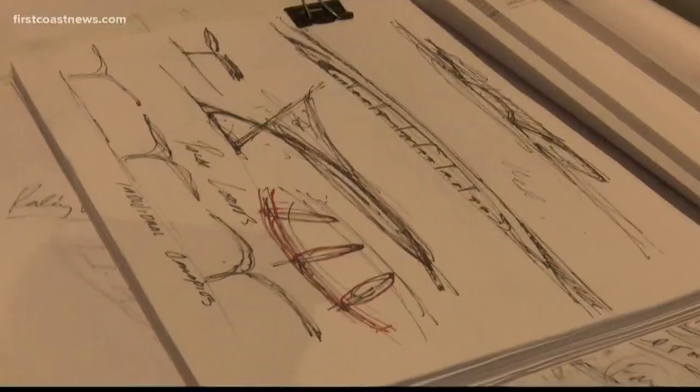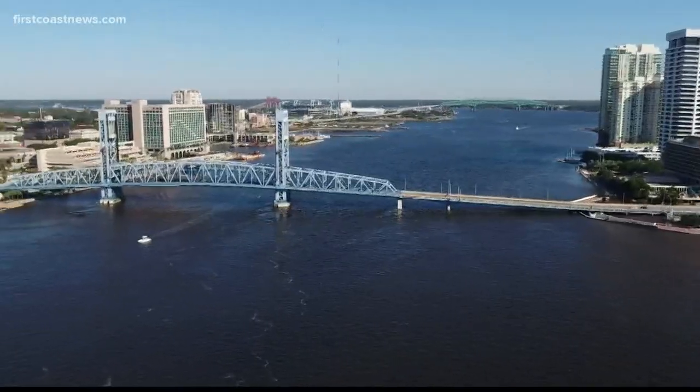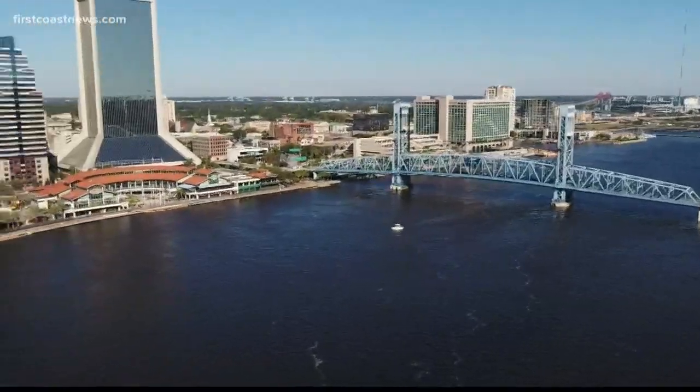Similar to a $7 billion airport terminal design in Xi'an, China — a one-of-a-kind facility drawn by architects in this First Coast office. I think it gives us a lot of pride here in Jacksonville. And a lot to look at, up and down. Reporting, Alex Ositis, First Coast News on your side.